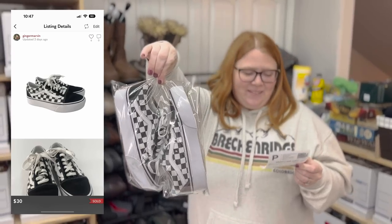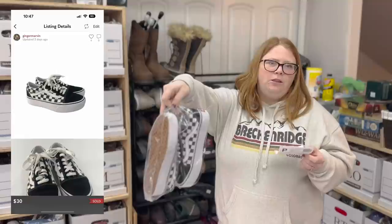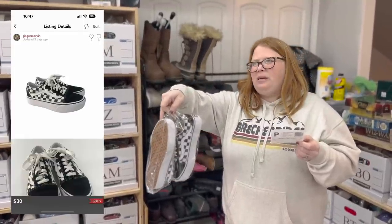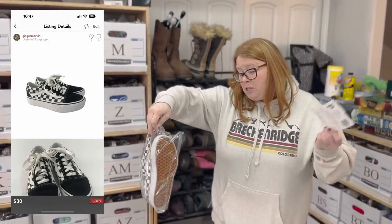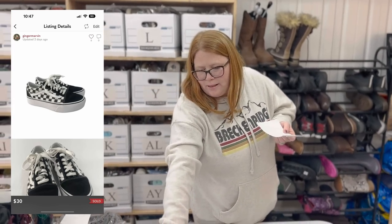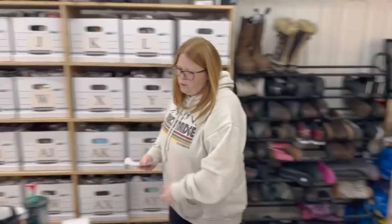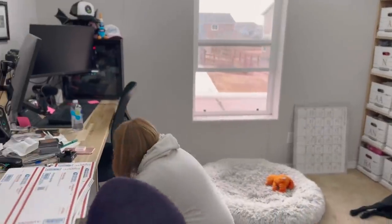These Vans — I paid $12.99. I figured I could get $30 to $40, hoping closer to $40, but I accepted a $30 offer, so about a $10 to $12 profit, which I'm fine with. I knew these would sell fast — just a good style and they're kind of a platform. They sold in definitely less than the first 30 days, which is great.